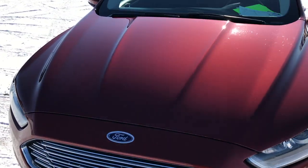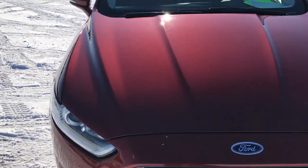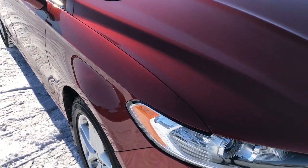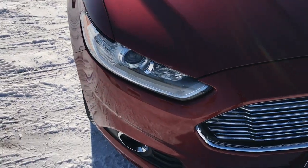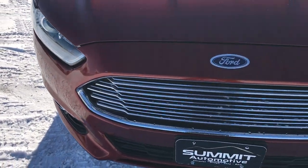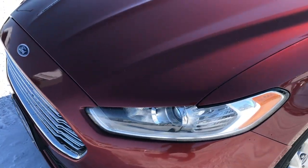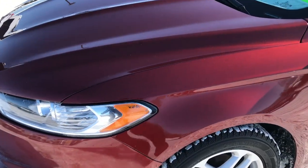Today we are checking out this super clean 2014 Ford Fusion. This vehicle has the 1.5 liter turbocharged four cylinder EcoBoost motor which pumps out 181 horsepower. Sunset metallic is the color — you can really see that metal flake in the paint, really good looking color.